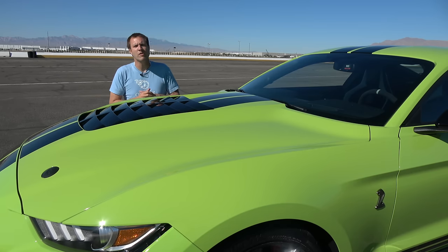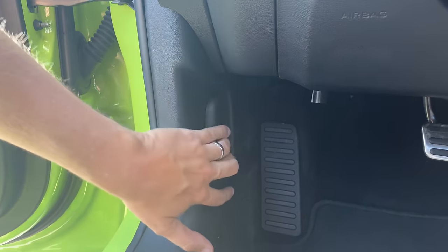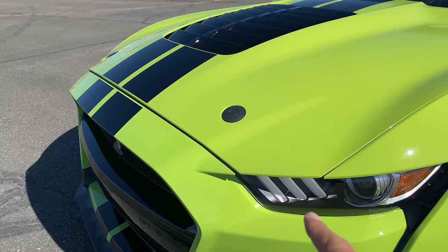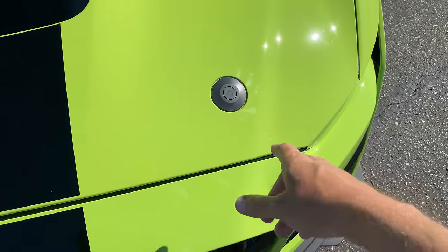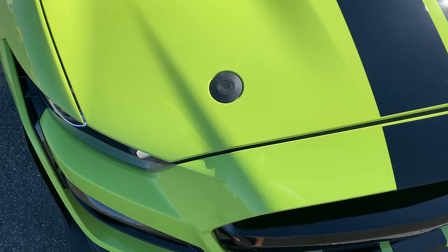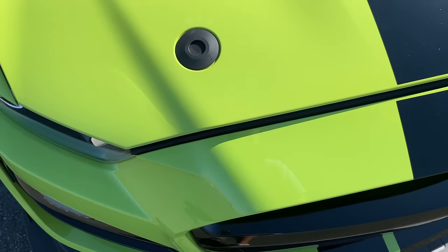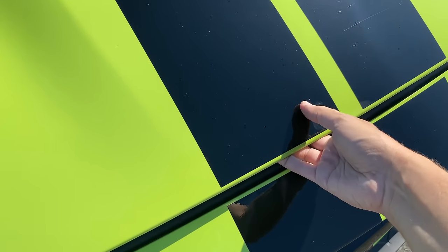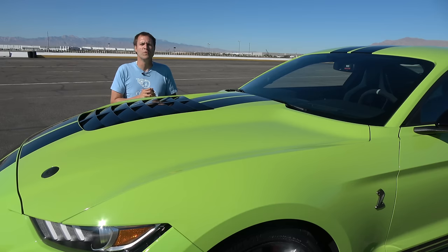By far the most interesting element of the hood is how to open it. You pull the latch in the driver's footwell, but that doesn't pop open the hood. Instead, you have to pull the latch, then come up to the hood and push these little black plastic circles — those are the hood pins, an old-school muscle car characteristic. Only once you've pressed those is the hood released, though you still have to unlatch the hood in front just like a normal hood. The hood pin is probably not really necessary, but it adds to the cool factor.